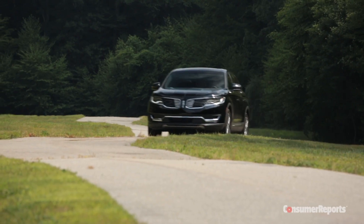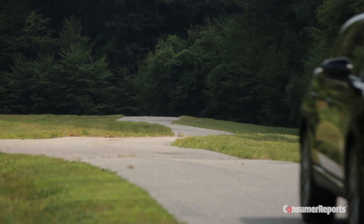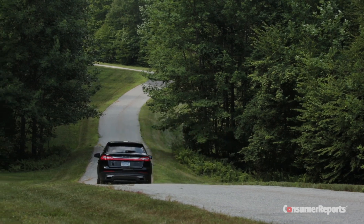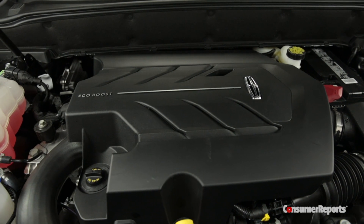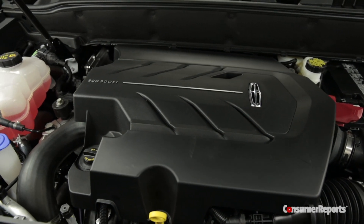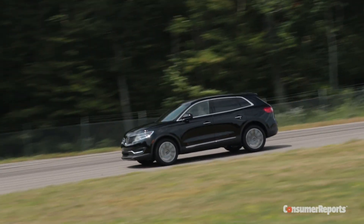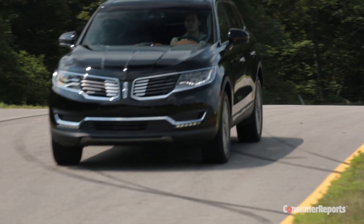Under the hood, you get a choice of two engines. Standard is a 3.7-liter V6 making 303 horsepower. There's plenty of punch here, but it doesn't sound very refined. We'd be tempted to get the top-level engine — a 335 horsepower, 2.7-liter twin-turbo V6. While the extra 32 horsepower doesn't sound like much, the difference is that the turbo gives gobs of torque and is quiet and effortless. You really feel it.